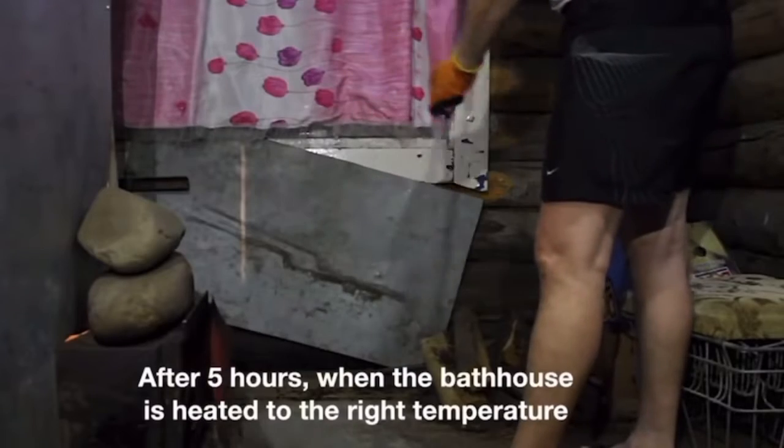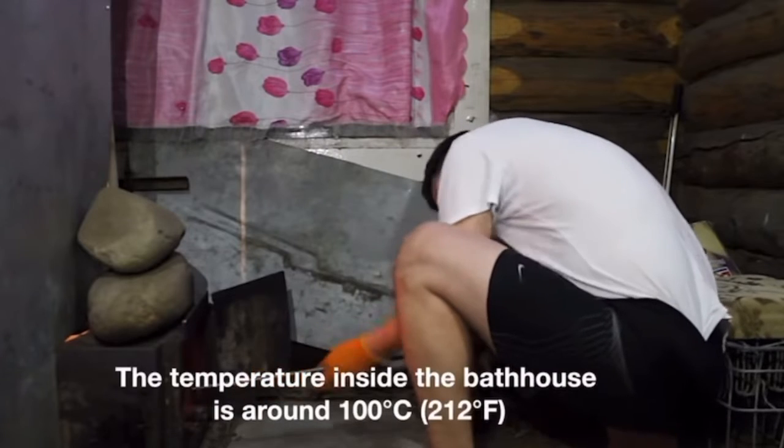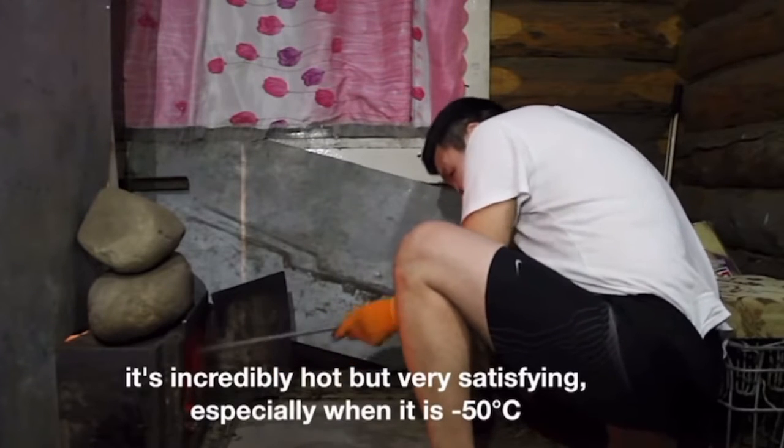After 5 hours, when the bathhouse is heated to the right temperature, it's finally ready for showering. The temperature inside the bathhouse is around 100 degrees — it's incredibly hot but very satisfying, especially when it's minus 50 degrees outside.